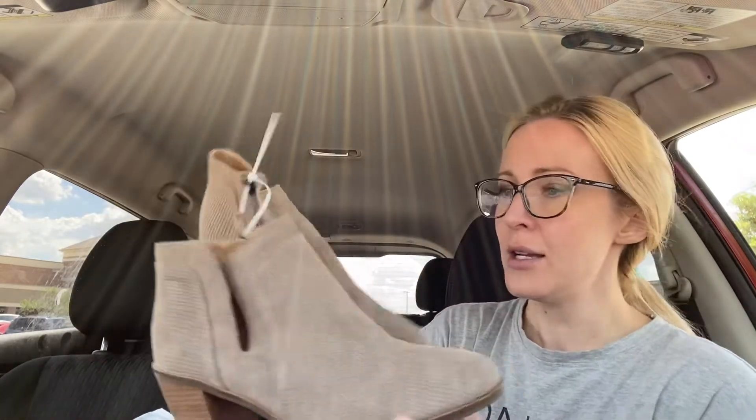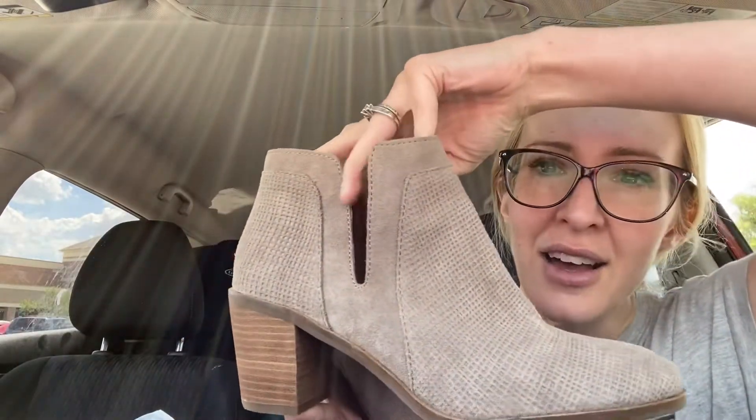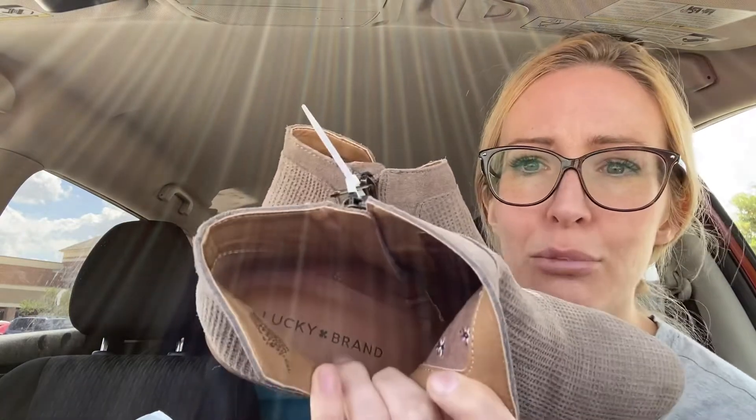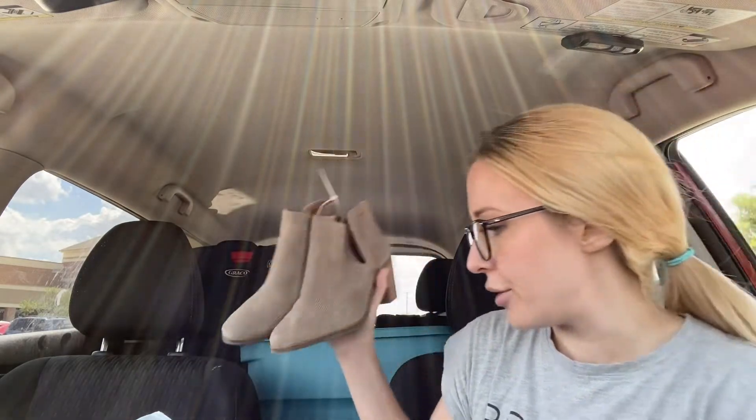I did pick up one pair of shoes — some really cute boots. They've got zippers on the inside and then a little opening on the outside. These little ankle booties are really cute. They are Lucky Brand, in great condition. These are a size eight and a half medium and they are leather. Had to grab those.